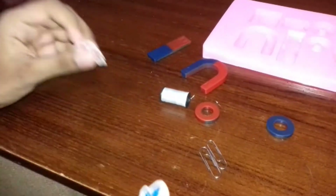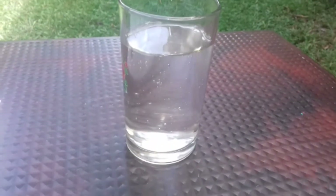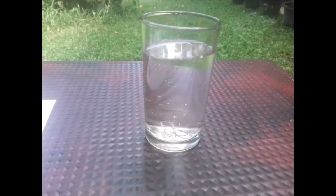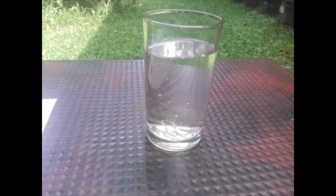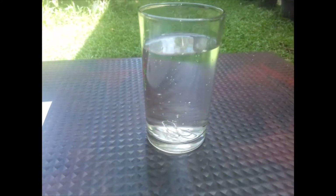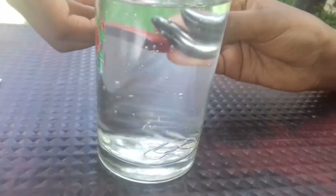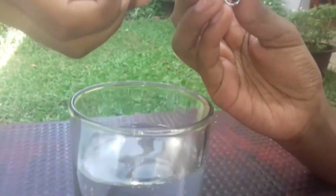Now let's do a fun activity. For this activity you will need a glass of water and two paper clips. Put the paper clips in the water. Now you have to try to take them out without getting your hand wet. Use the magnets to take the paper clips out of the water — like this.